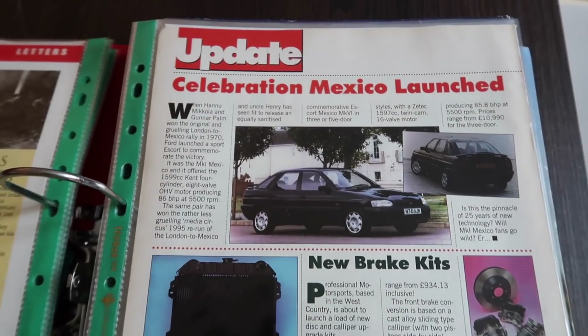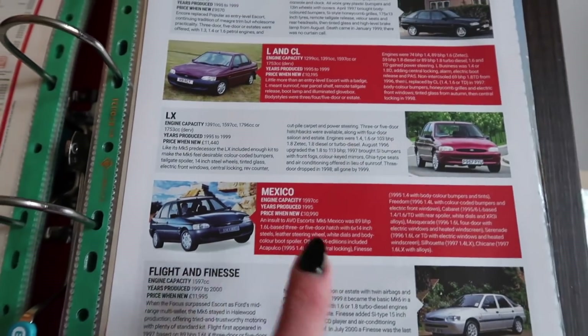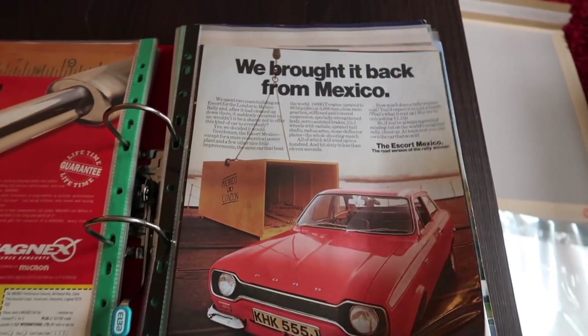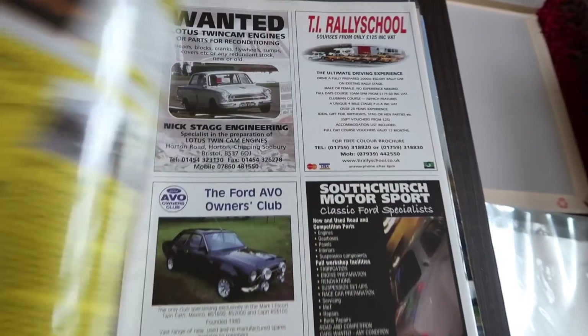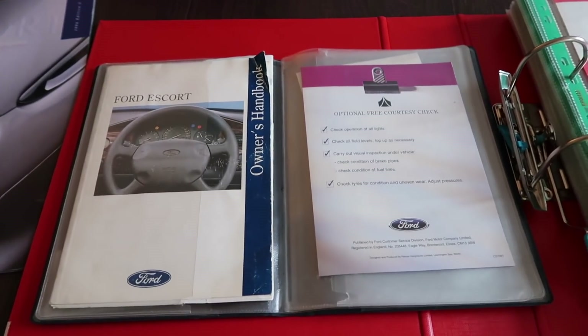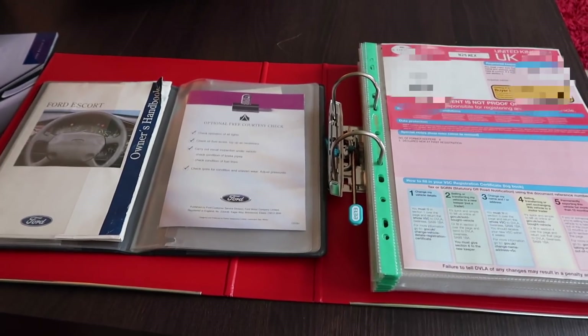We've got an update here from Fast Forward magazine on the car itself with the press shots. An update from a Fast Forward Escort magazine. An update on the range. The original Escort Mexico ad - and another one. And then lots of info on the original Mexico that I have put together. So this really is a complete file of the history of the Escort Mexico - all the history of the car, other brochures, and all the original owner's manuals and all that stuff. History is everything with these cars, so building up this file I think is really, really cool, and I've got files for all of the cars.